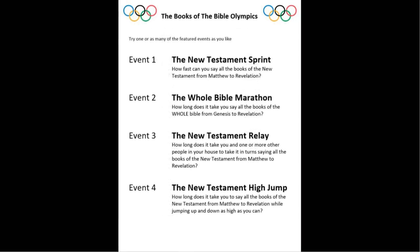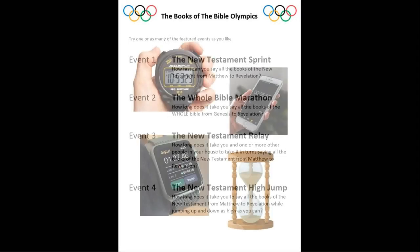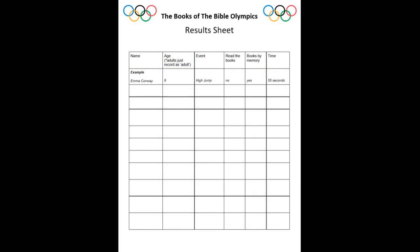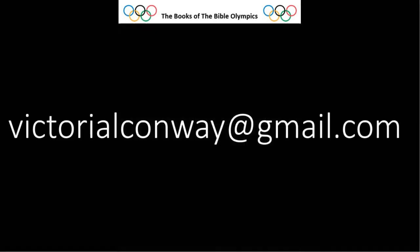There's also a list of the events and their details in the resource section too. You'll need a stopwatch or someone to count the time for you in your event. Then there's a results table — in the resource section you can fill it in, or just write your results in an email and get a grown-up to send your results to my email address, which is on the screen now. If you would like to send us a video of you in training or competing in the events, we will love it, and we'd love Sunday Clubbers and adults to join in. When we've collated your results, we would love to give you a shout-out and share your videos on a Sunday morning.